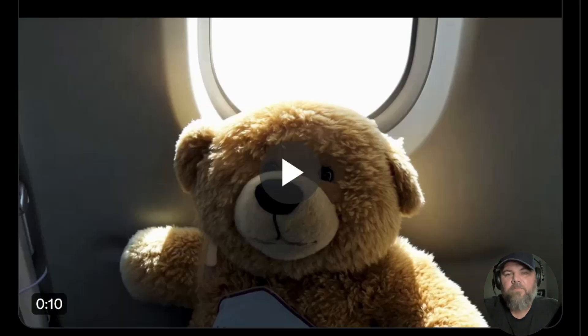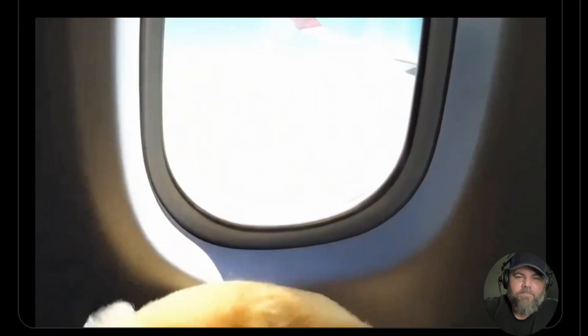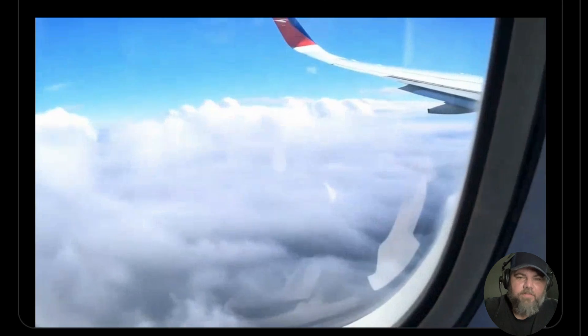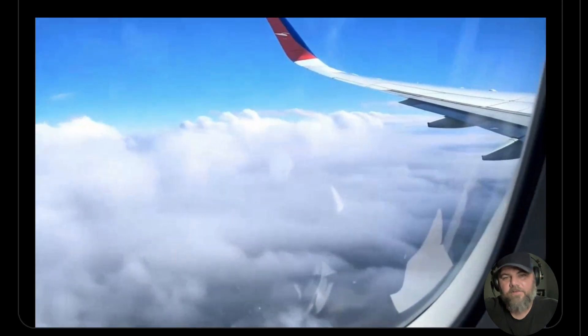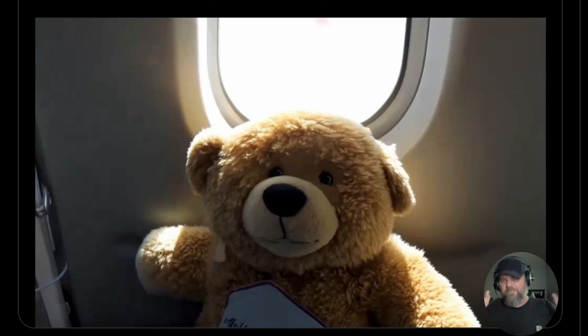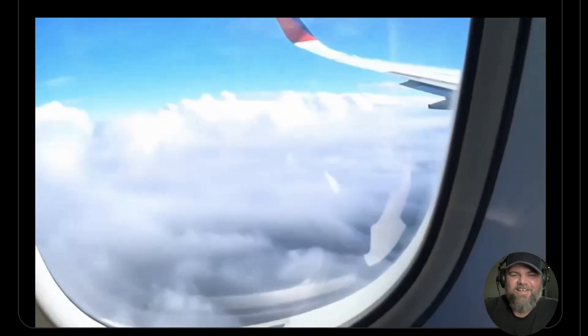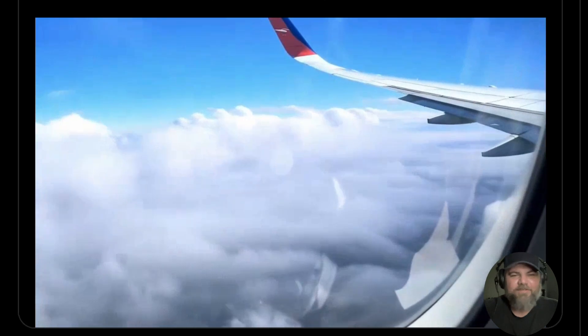This one is: 'A teddy bear sitting in the window of a commercial airplane as clouds drift by outside the window.' I definitely see a realistic-looking teddy bear. Look at the plane — the clouds look real. Although the clouds are moving and the plane appears to be moving backwards. That's a little weird, but still absolutely fascinating. To be fair, they didn't prompt which way the plane should be going, and they're testing physics behavior on it.